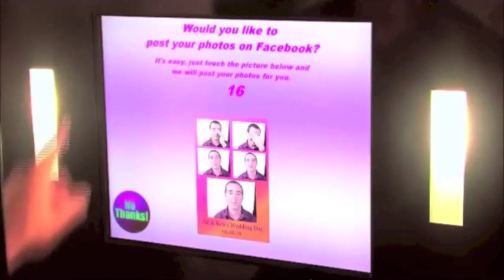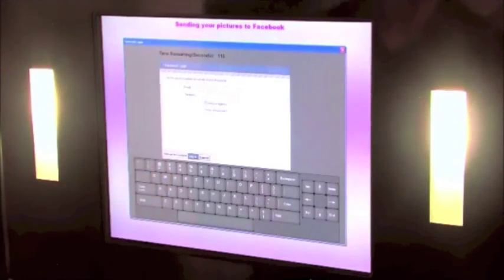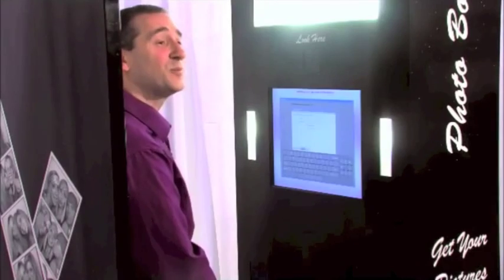Now, this is cool. This is a Facebook world, and we have two options to do with Facebook. It says: would you like to post your pictures on Facebook? Your guests will have the option to type in their username and password right on the screen, and then the pictures will be automatically uploaded to their personal Facebook with a little tagline that can say Jill and Ken's wedding, or Verizon's family day, or we can have all of them sent to your Facebook page. It's completely up to you.